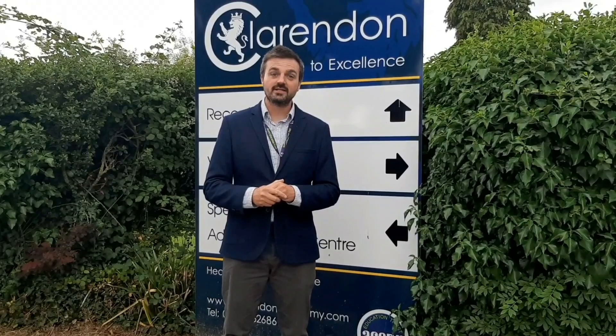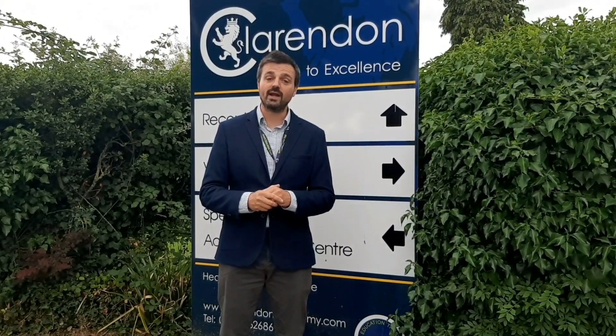Behind the scenes: the presenters attempt additional takes. One says, 'Hi and welcome back to Clarendon — it's been a long time, around 10 or 11 weeks since we've seen...' before breaking off. Another try: 'Hi and welcome back to Clarendon, it's been a while since we've seen you and we really have missed you. We're very proud.' Then a dog named Rose interrupts the filming.